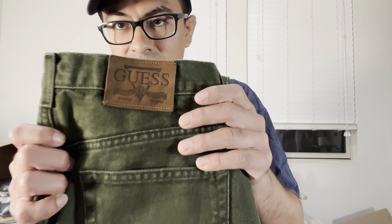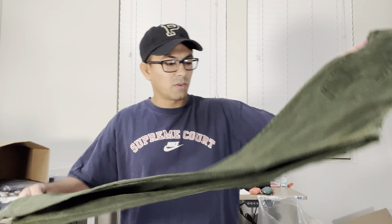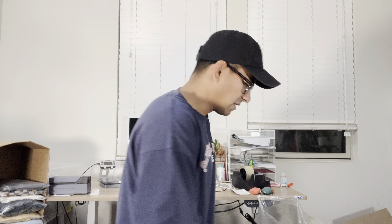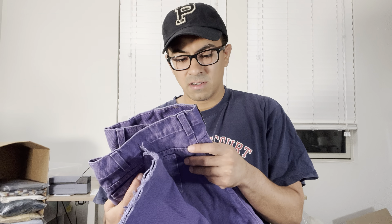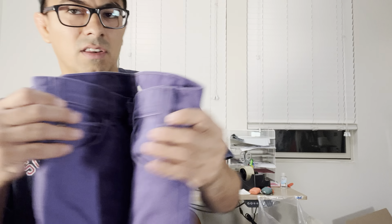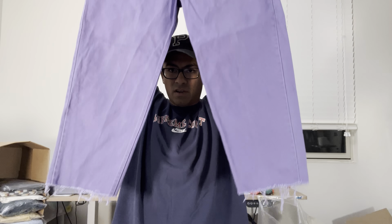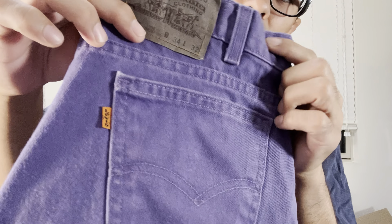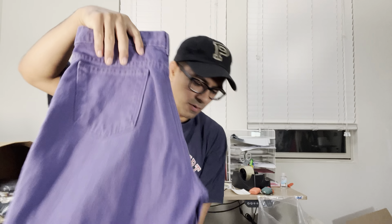I gotta look these up — these are vintage Guess, made in USA, in green. An interesting colorway for vintage jeans. On this one, talk about interesting: these are vintage 560 orange tab Levi's in a purple colorway. Never seen a purple one before — that's pretty sweet. The orange tab was yelling off the rack.